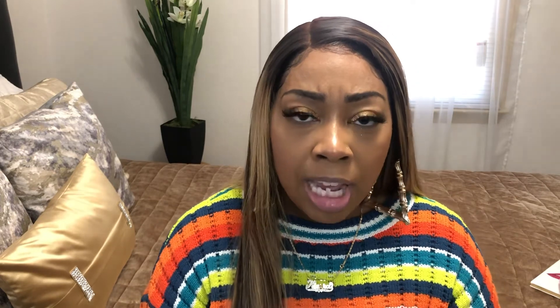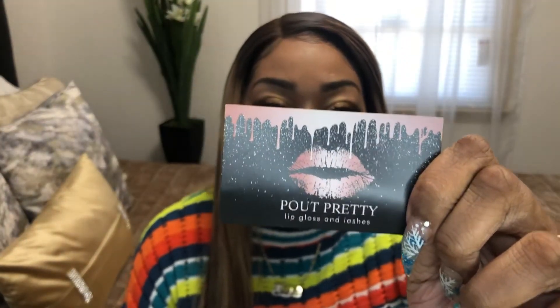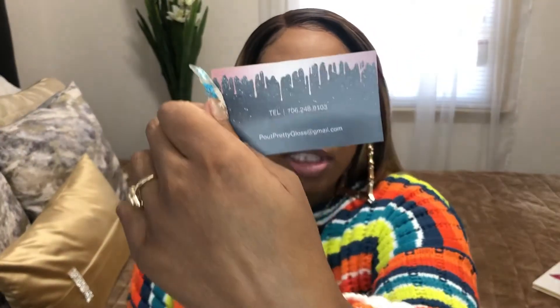I know most of her lip glosses had sold out, so I got what was left, you guys. And this is her business card — Pout Pretty. Pout Pretty Gloss, and her email is poutprettygloss@gmail.com. She has a pretty card with lips on it — let me turn it around.